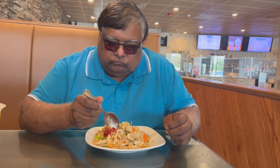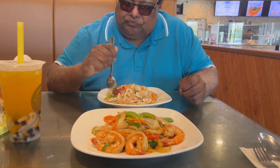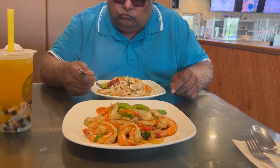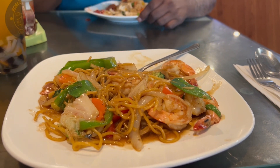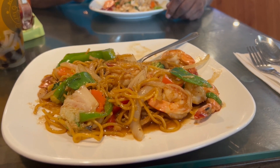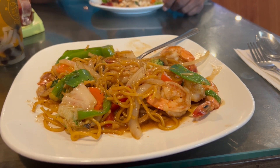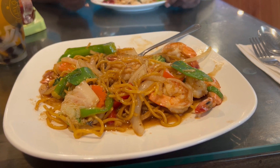I'm having the noodle with shrimp. This is ramen noodles with shrimp — again, the portion is small. My noodle is not cooked soft enough; it's kind of hard, like when you cook rice and it has a grain. That's what this is like. The flavor is good, but the noodles are too hard.